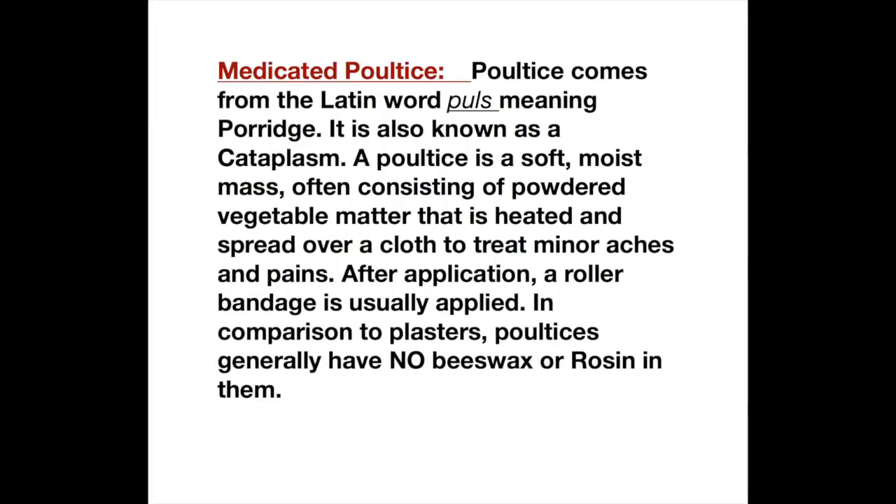What is a medicated poultice? A poultice comes from the Latin word 'pulse' meaning porridge. It is also known as a cataplasm. A poultice is a soft moist mass often consisting of powdered vegetable matter that is heated and spread over a cloth to treat minor aches and pains. After application a roller bandage is usually applied. In comparison to plasters, poultices generally have no beeswax or rosin in them.